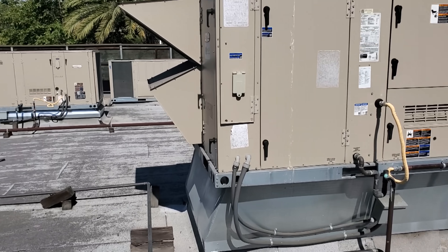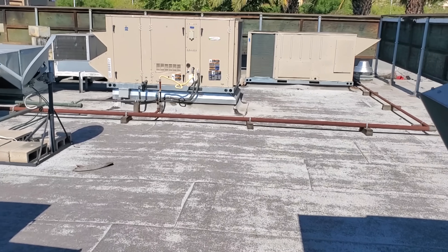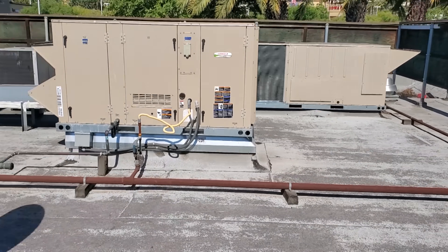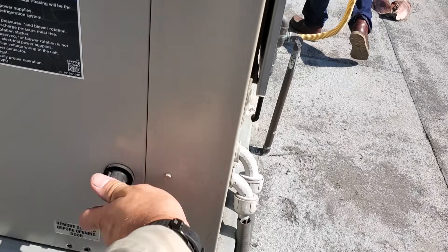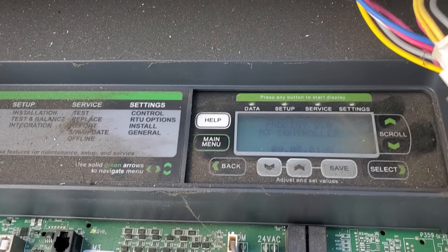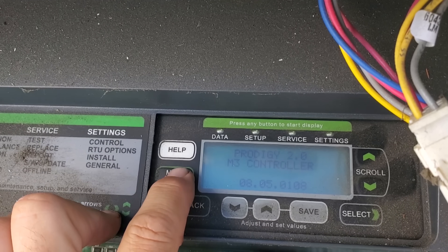I have to figure something out because he says everything's working fine, but I come up onto the roof just to look — I'm not going to ignore the service call. The first thing I do is go to every unit and quickly check the belts to see if they're working properly. These units have Prodigy controllers, so I'm going to go into the Prodigy control and look for any active alarms. I see no active alarms.